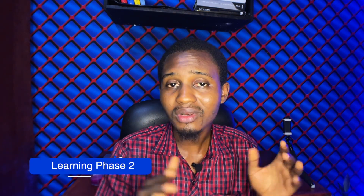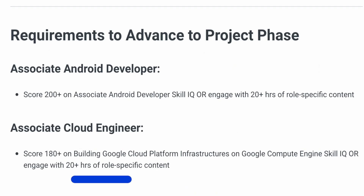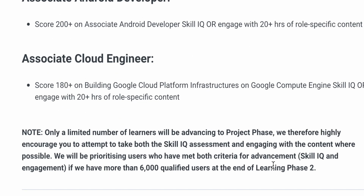Learning Phase Two also lasts six weeks, between July and September, where you consume intermediate and advanced topics on your track. This is where it gets really competitive. You're required to consume 20 or more hours of course content, or score 180 to 200 points on your Skill IQ assessment test. Priority will be given to learners who meet both requirements if there are more than 6,000 qualified users in Learning Phase Two. Meeting both requirements will give you the best chance of moving to the Project Phase.